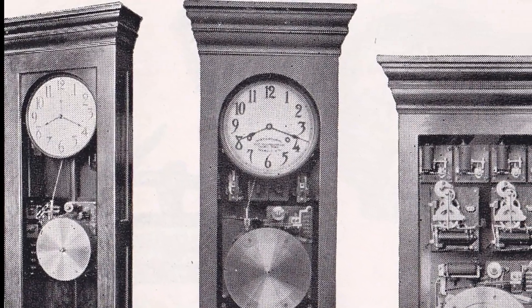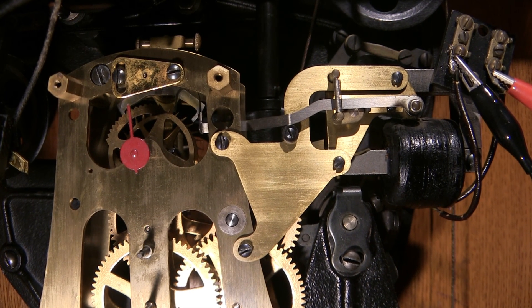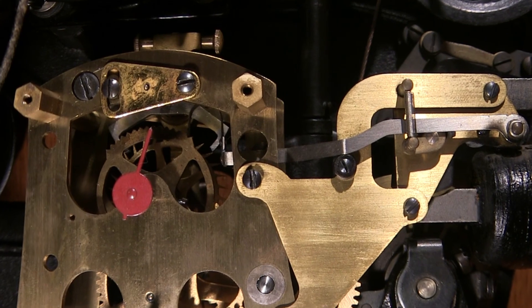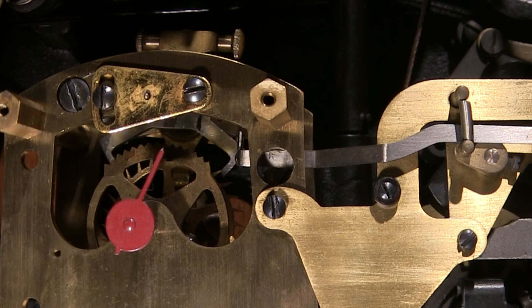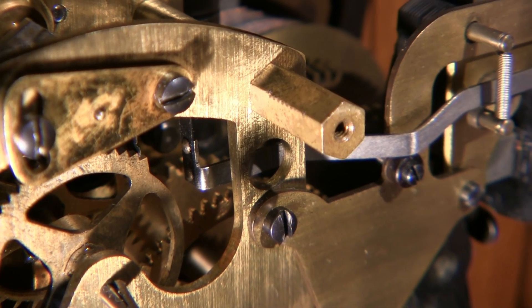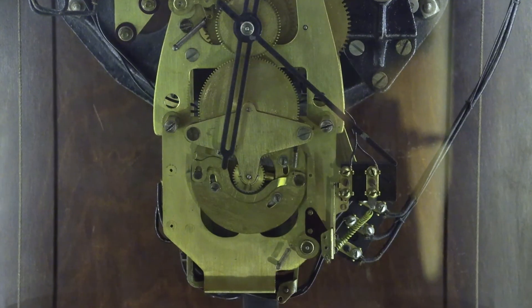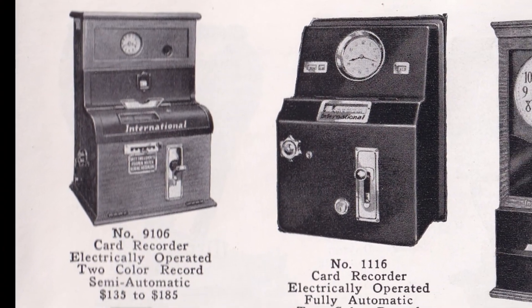In larger campuses, there might be multiple master clocks that all needed to be synchronized. This synchronizer in the top right is connected to a master-master and receives a pulse which holds the escape wheel of this master clock until it is released, allowing for synchronization over a large network of clocks and master clocks. With the frequent occurrence of power outages, this accumulator would keep track of the number of minutes not counted when the power was out and restore all the clocks at the appropriate time when power was restored.